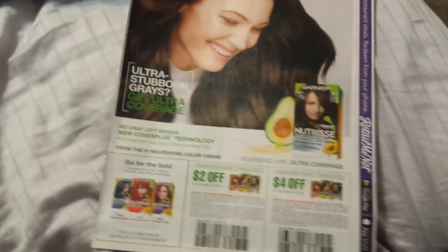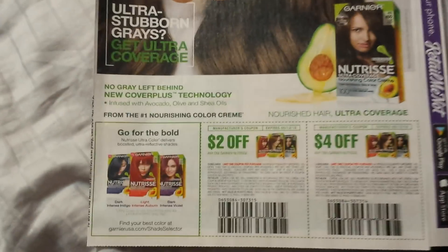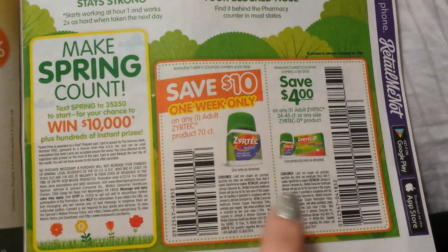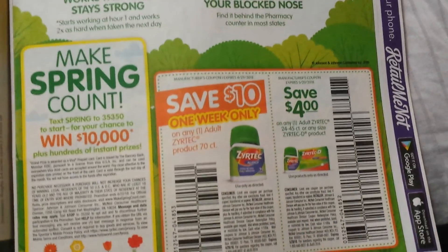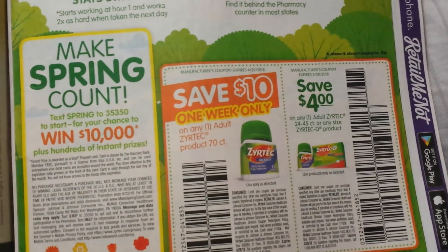So the RetailMeNot is sort of thin. On the cover we have the Garnier Nutrisse coupons. There is that Rock coupon there — two dollars off. Here is some Zyrtec. I think there's still a printable on coupons.com for the kids. My Ibotta rebate has exhausted itself — I did it so many times, I have so many to donate.